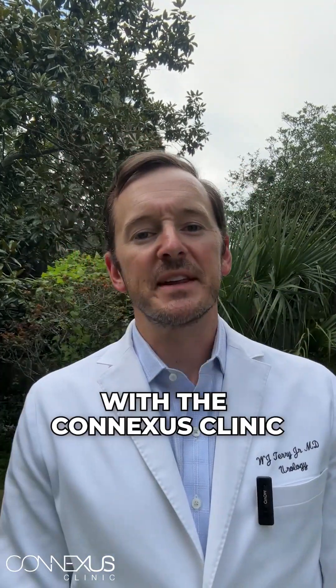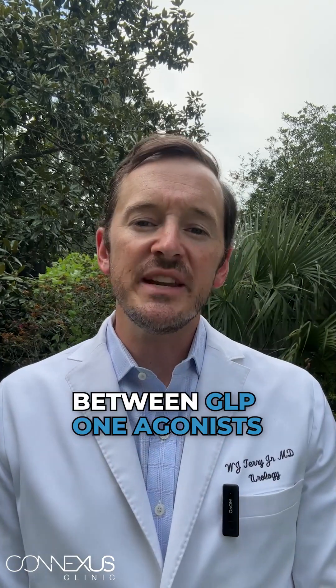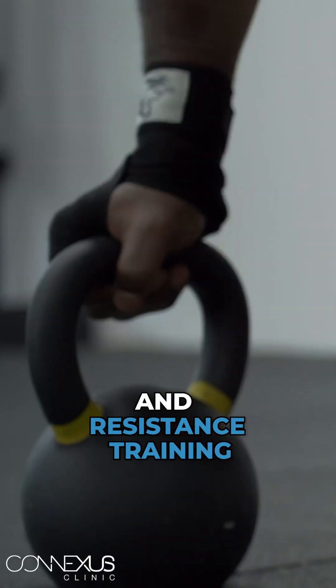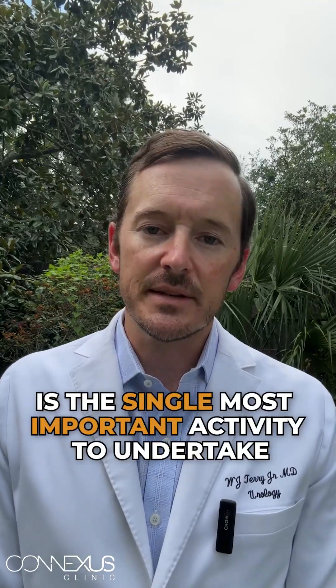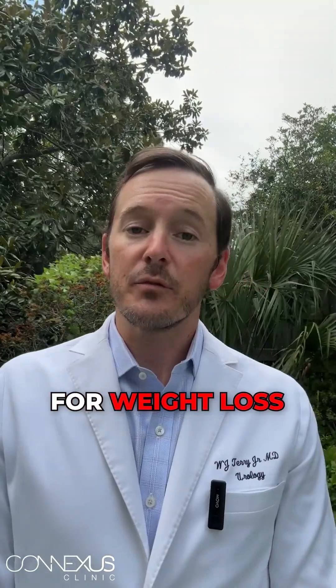Hey, this is Dr. William Terry with the Conexus Clinic here to discuss the very important relationship between GLP-1 agonists like semaglutide, Ozempic, Wegovy, and resistance training. I honestly wholeheartedly believe that resistance training is the single most important activity to undertake while being treated with a GLP-1 agonist for weight loss.